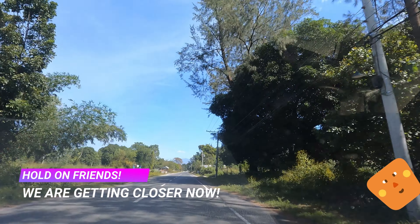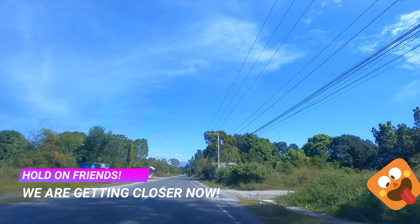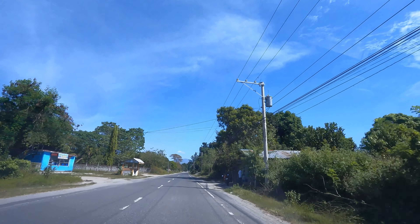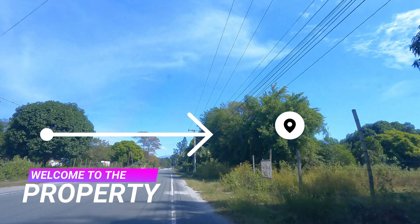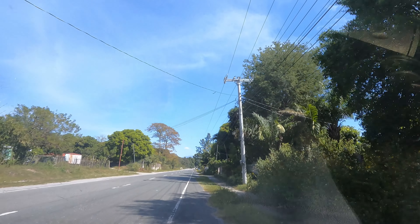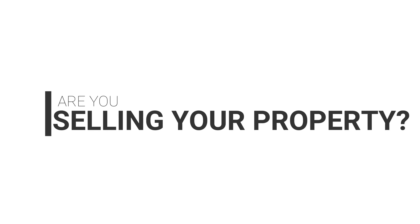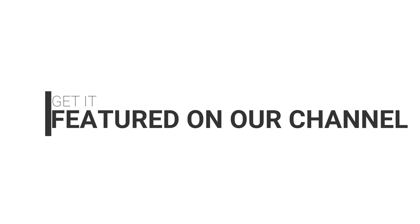We're getting closer now. Remember all these landmarks, and hit the bell icon for more listings and property tours to get notified of our new listings. Ciao.